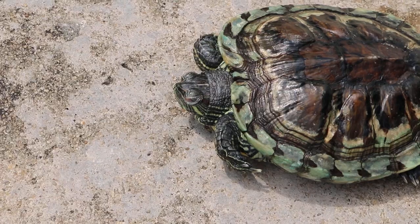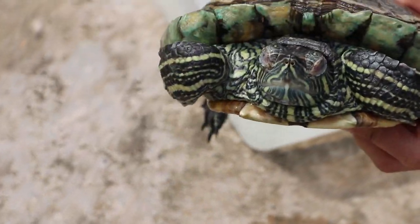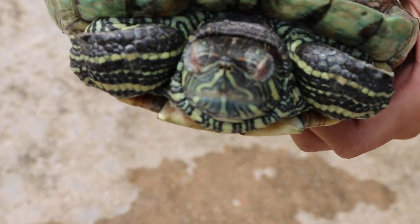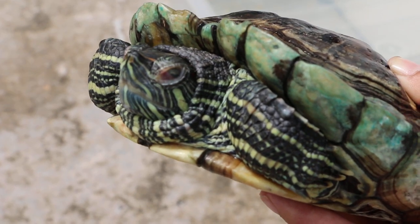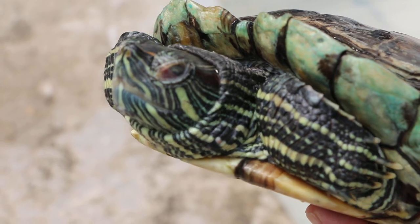Let the eyes come closer. Can it open? Open 100%? No, not 100%. On the other side, the right side is open. The left side is still not fully open. Looks like there's conjunctivitis.